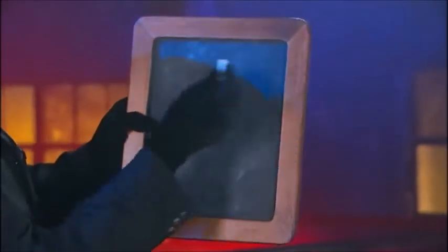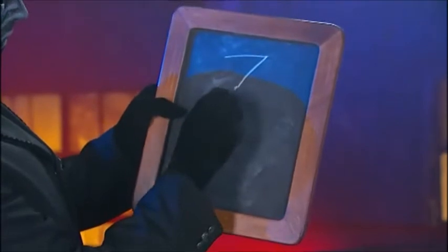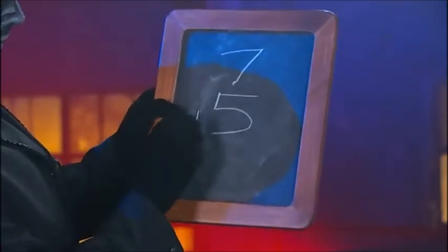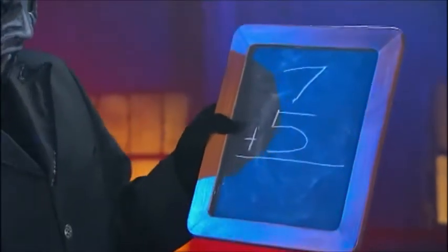He takes one of the blank slates and uses a piece of chalk to write some numbers: seven, five, and a plus sign. Not exactly high finance, but it is a kid's chalkboard. Maybe he wants to go easy on the spirits.